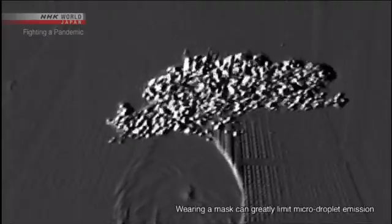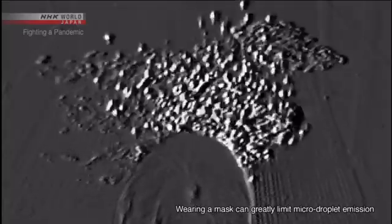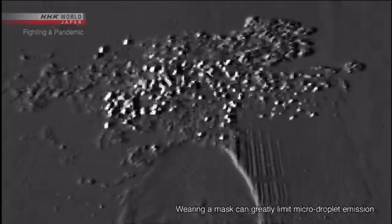Looking from a different angle, they're small and light — you can see them drifting through the air. These are micro-droplets.